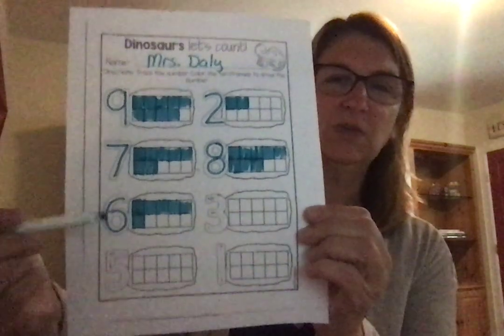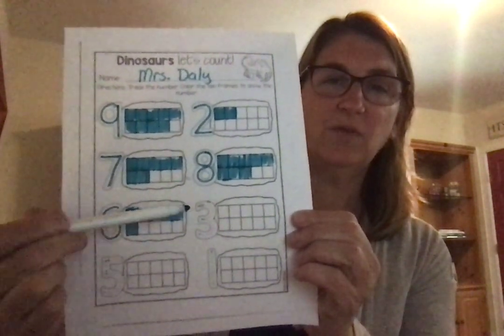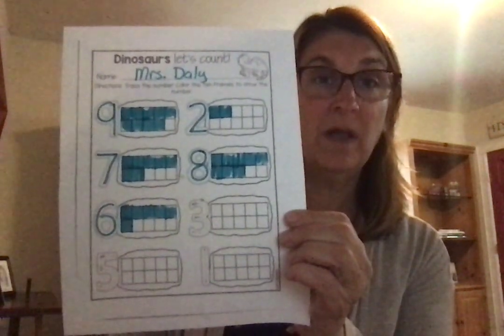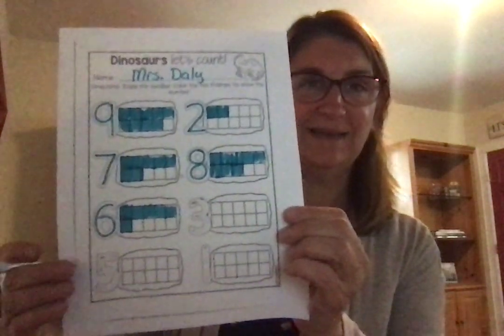Let's move to the next one — number 6. Trace the number 6, following those dotted lines. And let's begin at the top: 1, 2, 3, 4, 5 — now move down and do one more box — 6 — and stop. Your 10 frame should look like this for the number 6. You colored 5 across the top and 1 down at the bottom. How many do you have left over? 4. Because 6 plus 4 more equals 10.